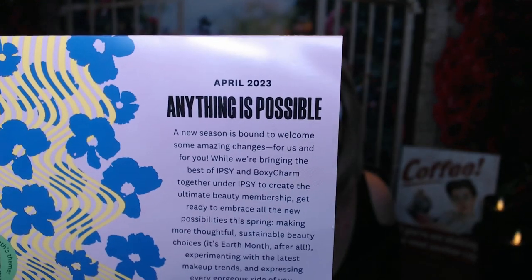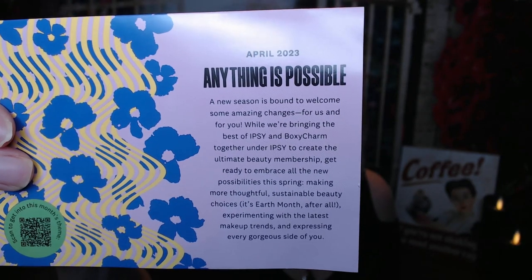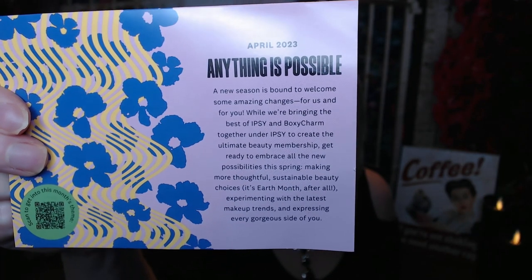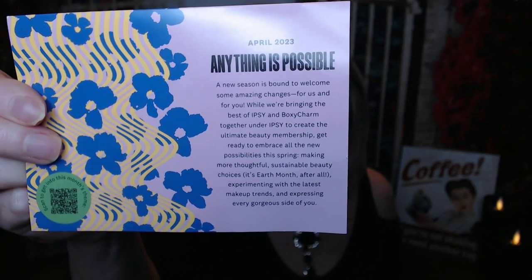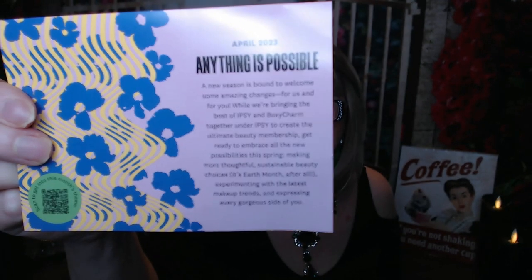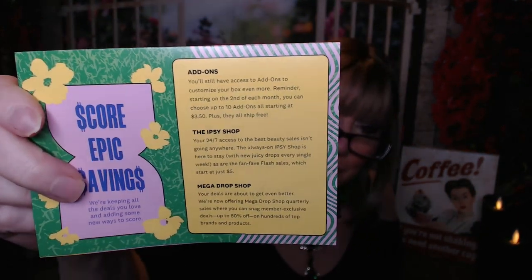The theme for April is 'Anything is Possible.' A new season is bound to welcome some amazing changes for us and for you. They're bringing the best of Ipsy and BoxyCharm together under Ipsy to create the ultimate beauty membership. Get ready to embrace all the new possibilities this spring — making more thoughtful, sustainable beauty choices; it's earth month after all. The back explains a little about the Ipsy shop, the mega drop shop, and add-ons.